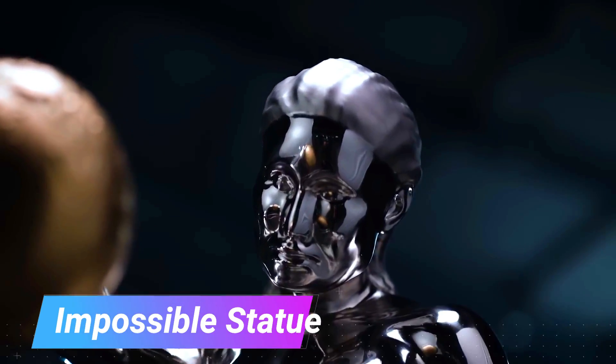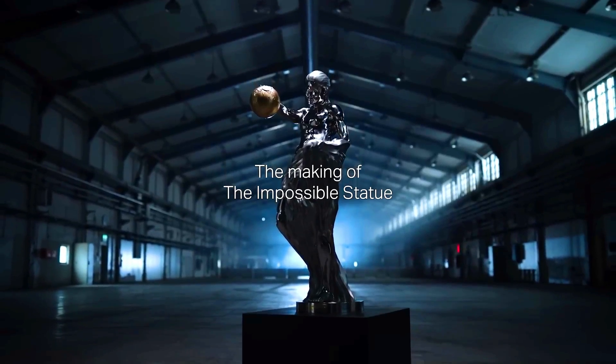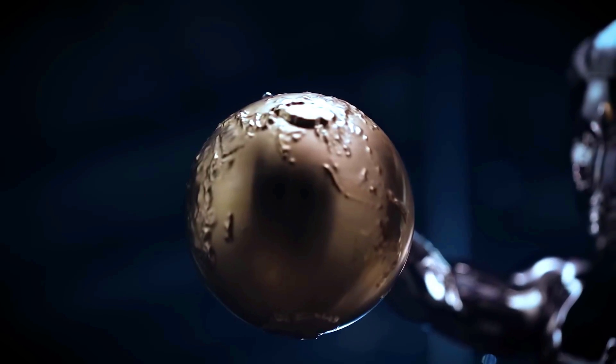The Impossible Statue is a unique sculpture created using artificial intelligence and advanced manufacturing techniques. It is a fusion of the styles of five legendary sculptors: Michelangelo, Rodin, Kollwitz, Takamura, Khotero, and Augusta Savage.